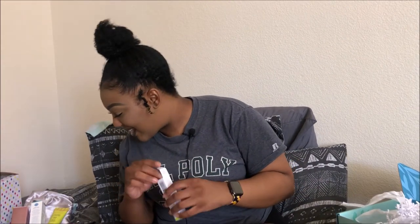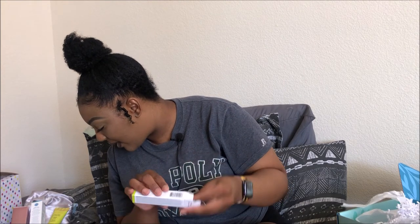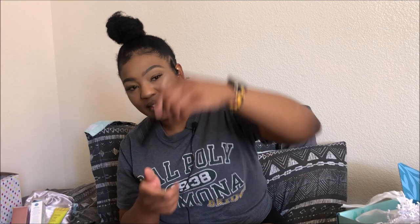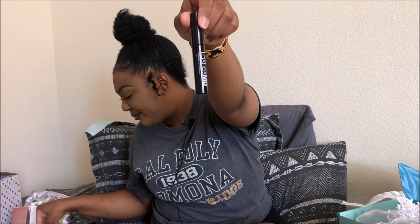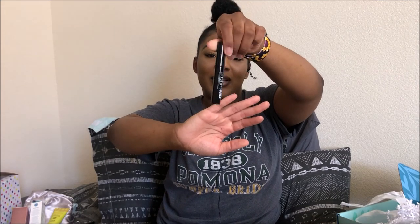I almost forgot an item — this is LashMD, which retails for $69.95. The signature formula rejuvenates and moisturizes lashes with amino acids, peptides, and vitamins. It's an eyelash and eyebrow conditioner. I actually thought it was mascara, but it's not — it moisturizes your lashes.